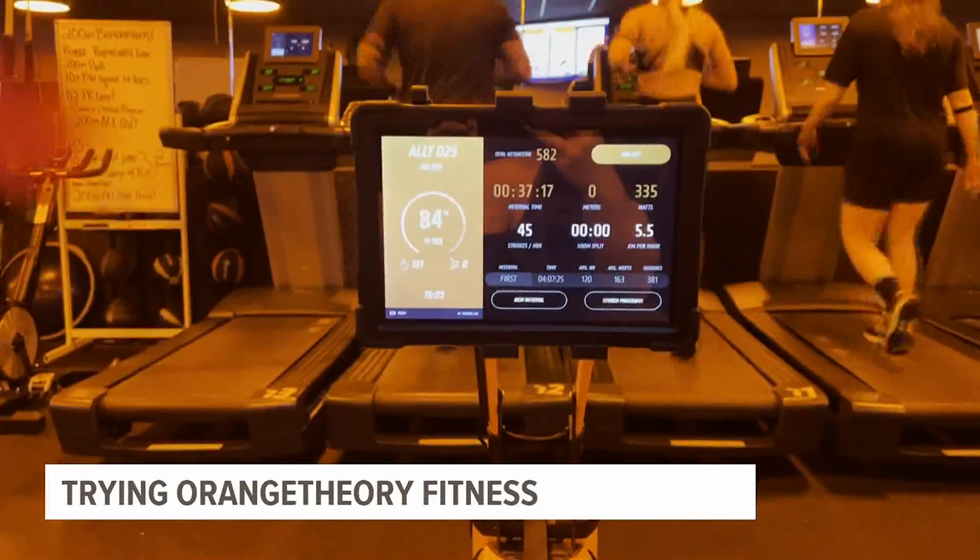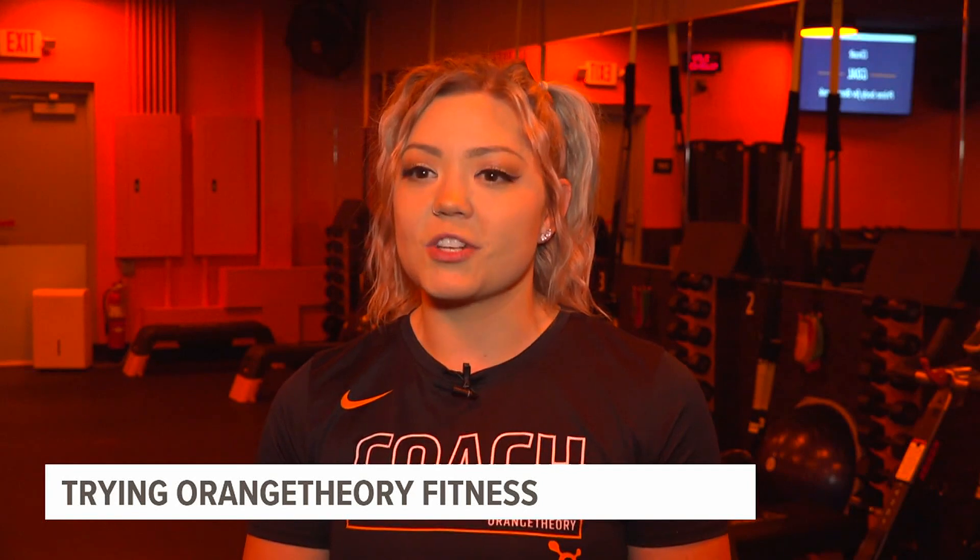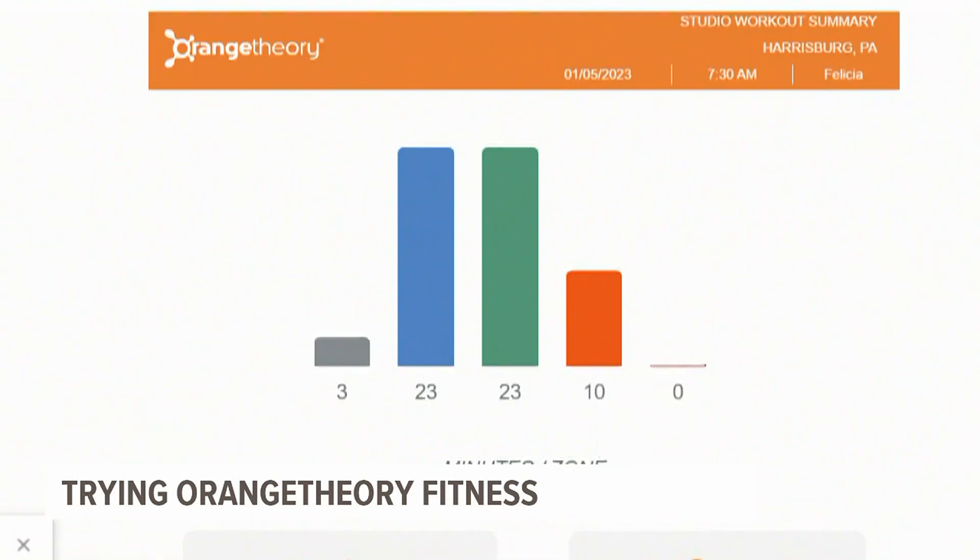The big difference? Using heart rate monitor technology. We target specific heart rate zones to ensure that every member gets the most of their workout.